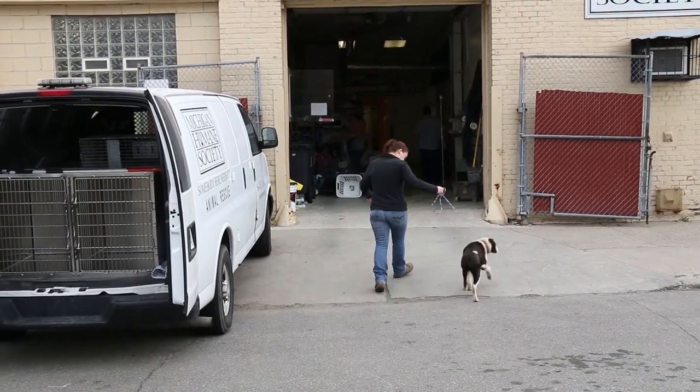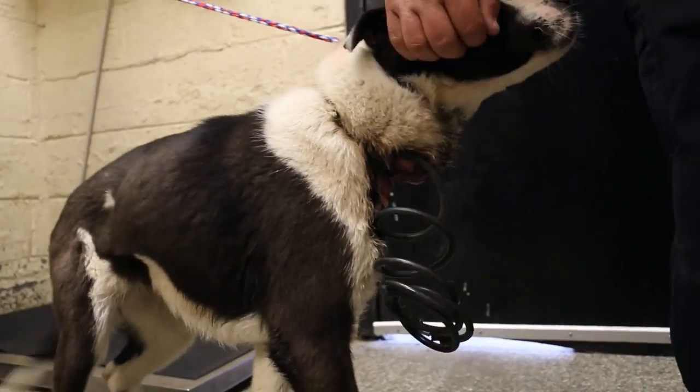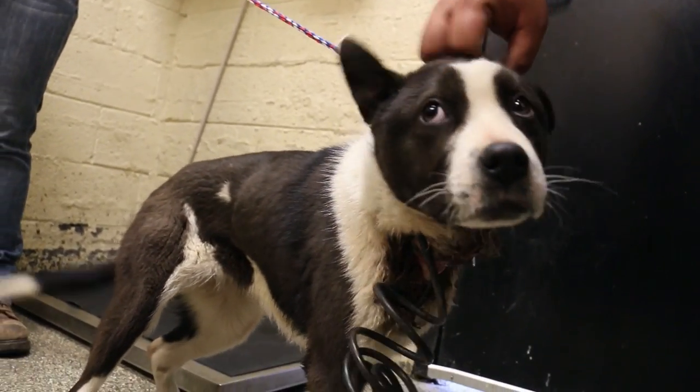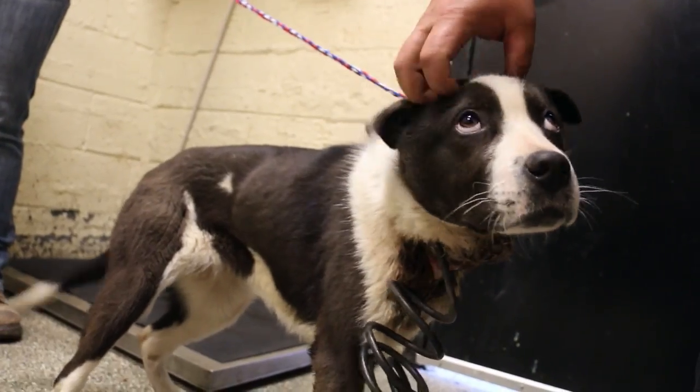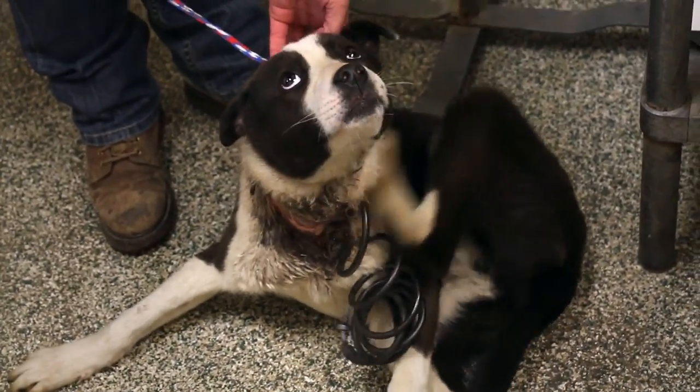An embedded collar is a collar that's put on a dog when they're a certain size. When they begin to grow, the skin starts to grow around the collar. It's painful, it smells really bad, it's irritating to the dog, and of course they scratch at it.